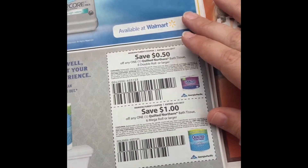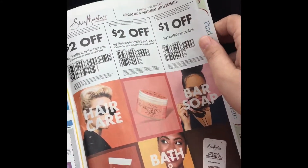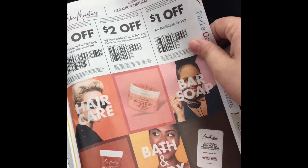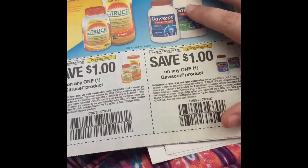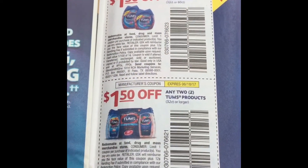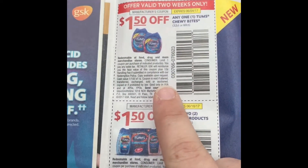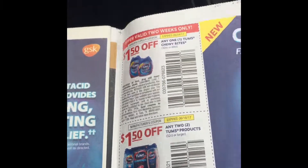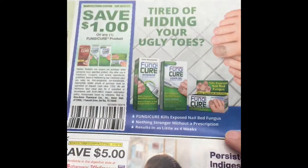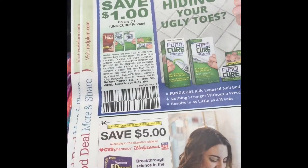Quilted Northern and Shea Moisture are in there — that's a different-looking Shea Moisture coupon, they usually have pictures on them. Some meds and Tums. Check your CRTs at CVS — a lot of times people get CRTs for those Tums and you can get the little bag of them pretty cheap. Then some more random meds.